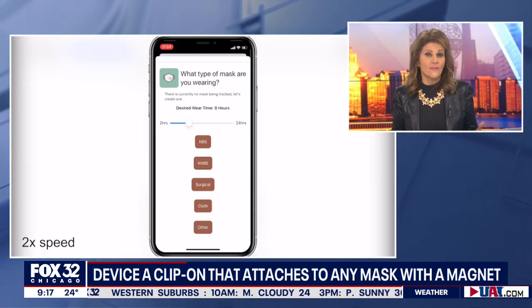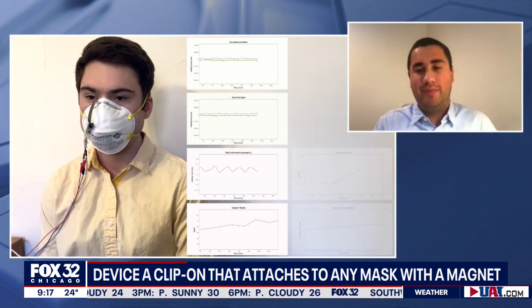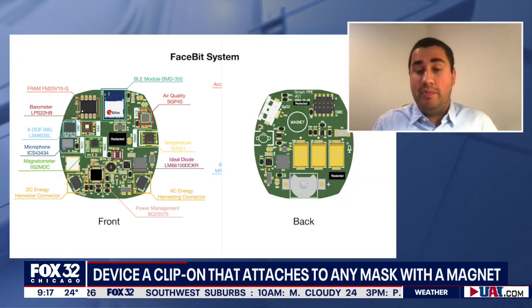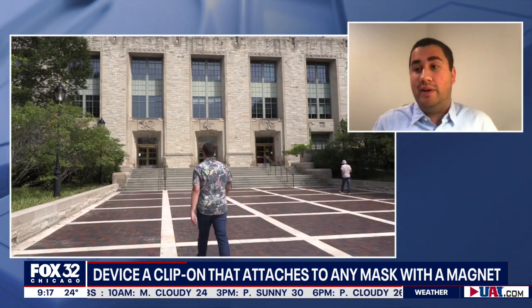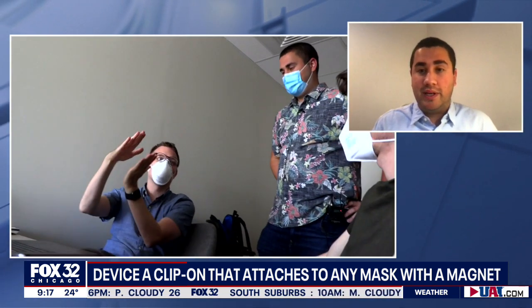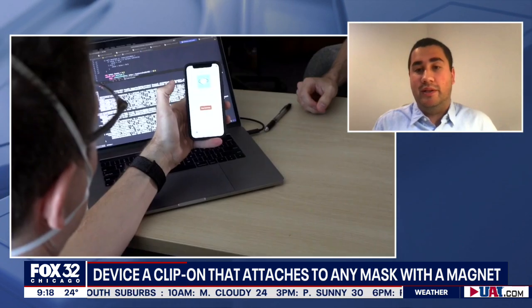Everybody watching is wondering: am I going to be able to get my hands on one of these, or is it more for healthcare workers? Right now we've released the entire project online, open source, open hardware, so researchers can build it. Unless you have fairly good computer engineering skills, it would be hard for the average person to build right now. But we're really hoping to have this commercialized eventually to be widely and broadly available for folks — right now it's just for the research community to explore.